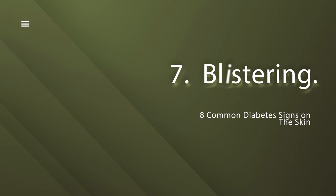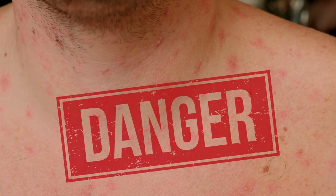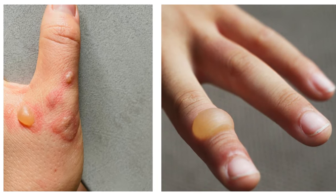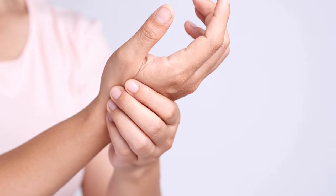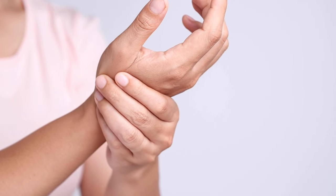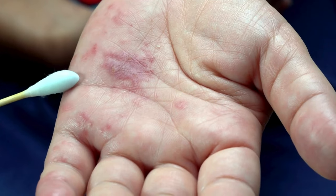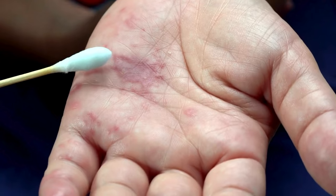Number 7: Blistering. Have you ever had a blister and wondered if it was just from your new shoes? In the world of diabetes, blisters could indicate danger. Diabetic bullae — those large fluid-filled blisters — may form, especially if you've been dealing with diabetes for a while. Nerve damage (neuropathy) and inadequate circulation direct these harrowing stories. Not all blisters are diabetes-related; some could be due to friction or damage. Keep those feet in the spotlight and give them the attention they deserve.